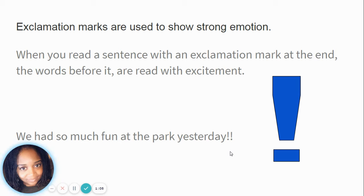We're also going to talk about exclamation marks. Exclamation marks are used to show strong emotion. So when you're reading a sentence with an exclamation mark at the end, the words before it are read with excitement. Here's a reminder of what an exclamation mark looks like. Remember, everything before the exclamation mark is read with excitement, not just at the end. So you might say: We had so much fun at the park yesterday! That showed expression and shows the person you are talking to, or what you're reading, that it was exciting — it was fun, you had a really good time.